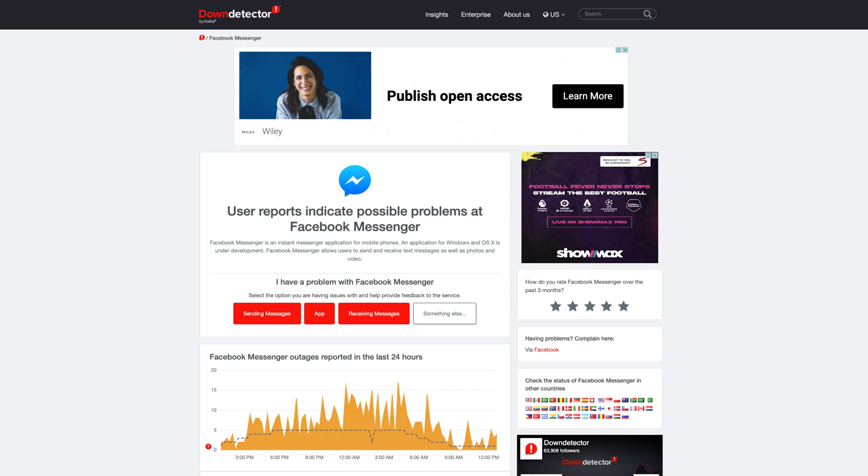Another possibility is that Messenger may be experiencing an outage, causing service interruption. To check if the app is facing issues, head over to the Facebook Messenger page on DownDetector. DownDetector tells you if Messenger is down or not based on what other users are saying.